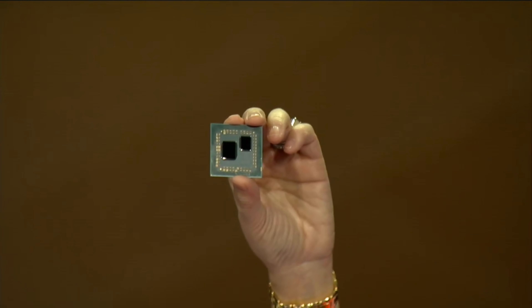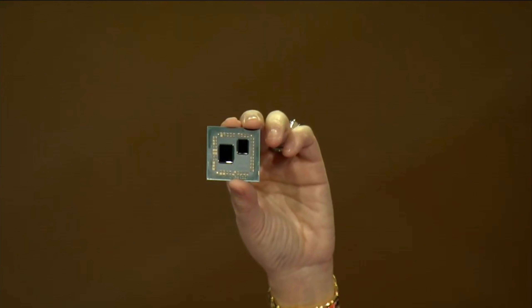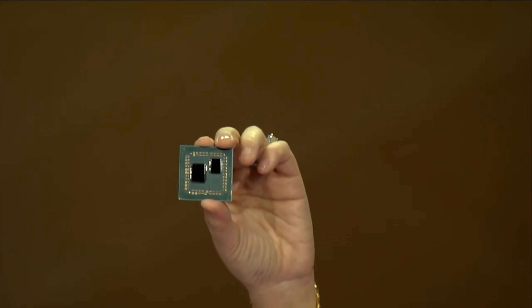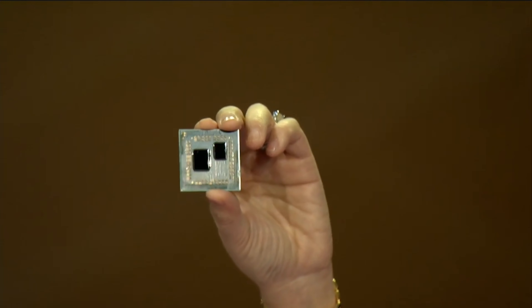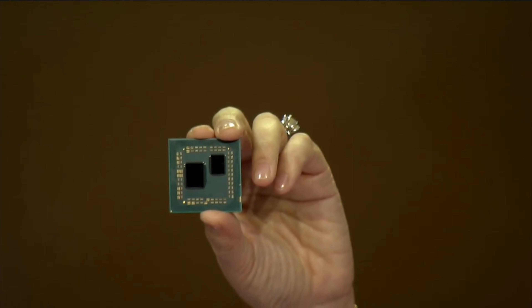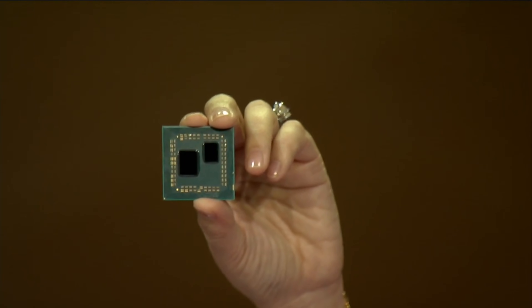Starting with third-generation Ryzen CPUs for desktop: as expected, we didn't get the full product stack unveil, just a few teasers and a couple of demos. The big news is Lisa Su showed off the actual third-gen Ryzen package at the show, and Anandtech also managed to get some close-ups at a private meeting. What we're seeing is a multi-die approach with an IO die, similar to what the company first showed off with their EPYC CPUs. On the right is the 7-nanometer CPU core chiplet with eight cores inside.